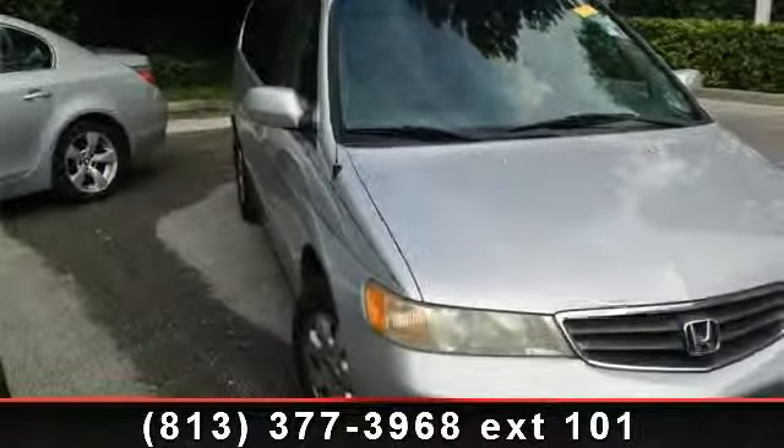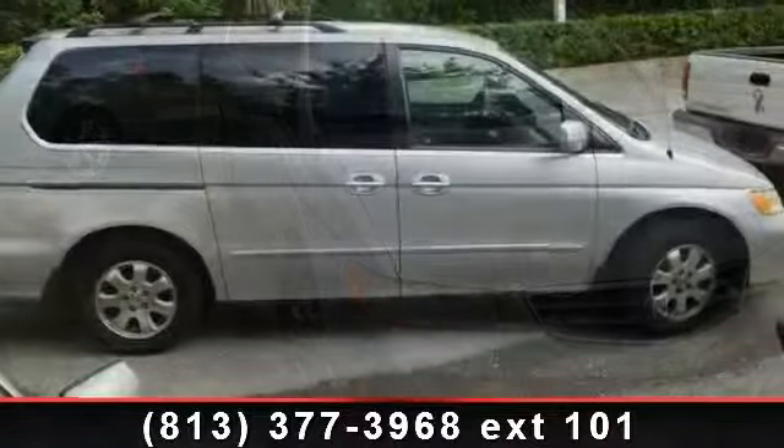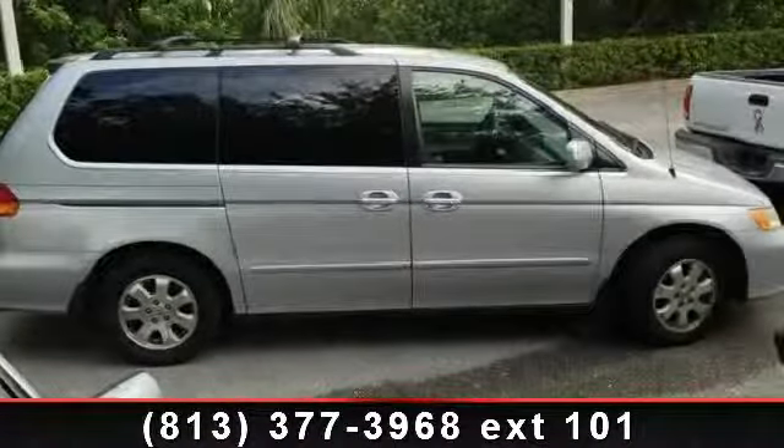Arrive in style with this 2002 Honda Odyssey XL. If you are looking for an automobile with great features, look no further.